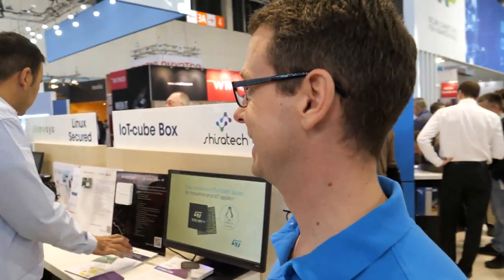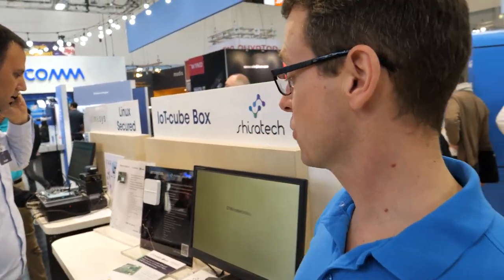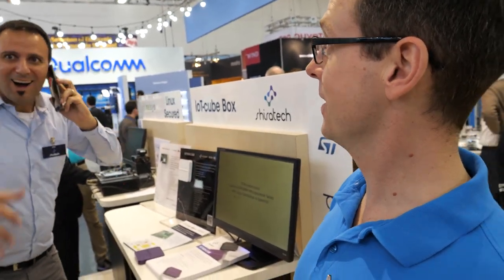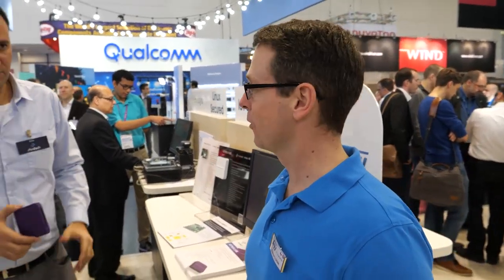One of our other partners is Shiratek. They are an important element of our ecosystem, following the 96boards platform.